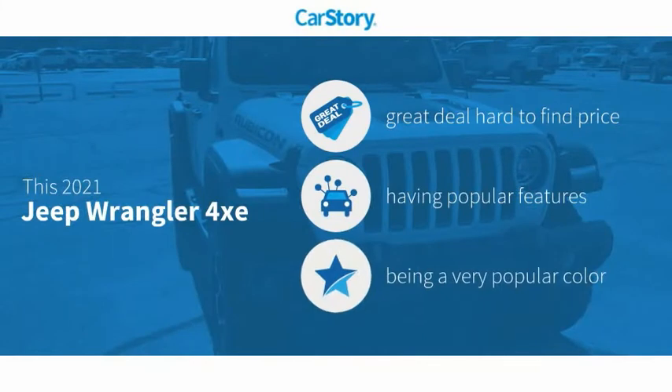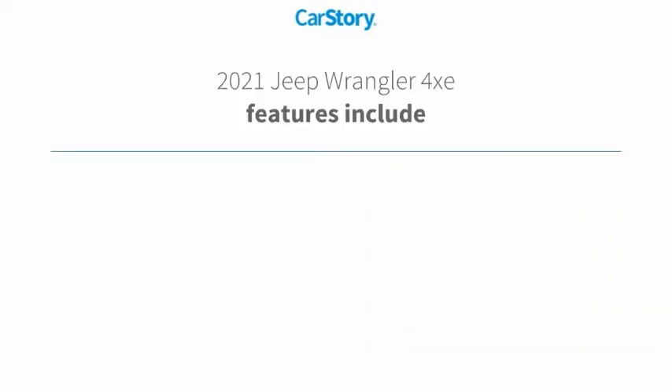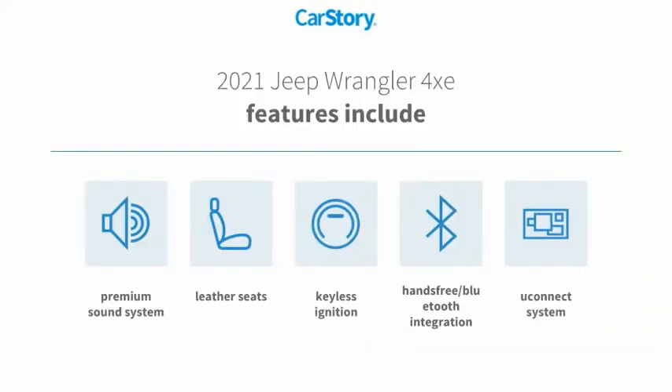Car Story Research indicates this vehicle as being a great deal that is hard to find at this price. With popular features that also include keyless ignition, premium sound system, leather seats, U-Connect system, and hands-free Bluetooth integration.